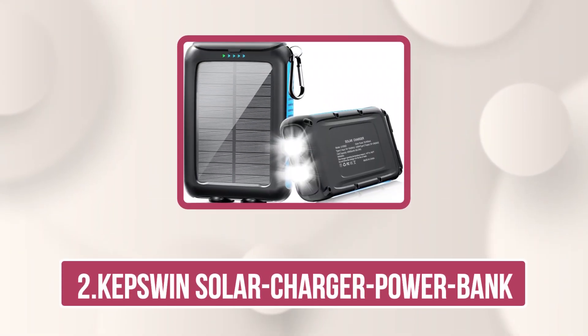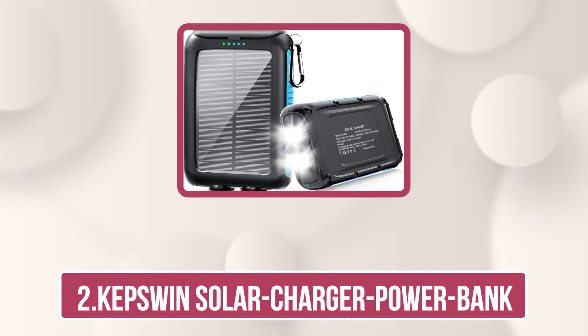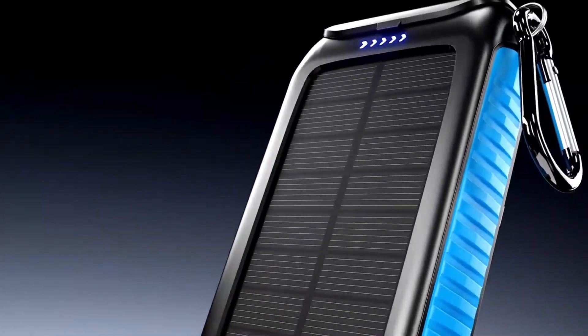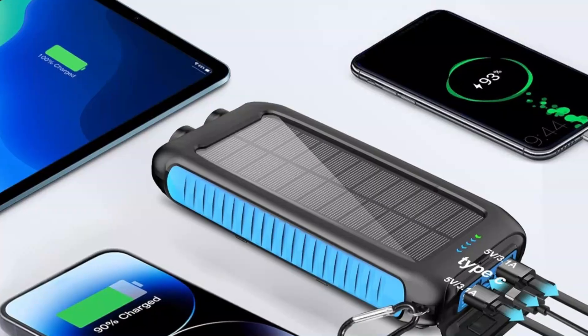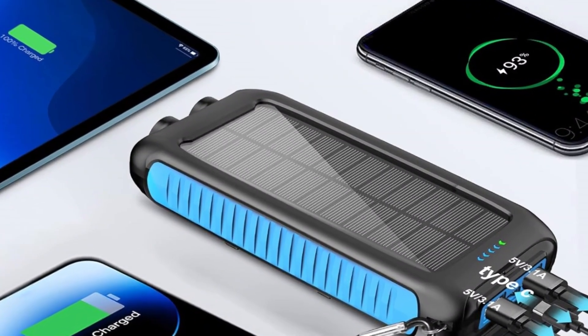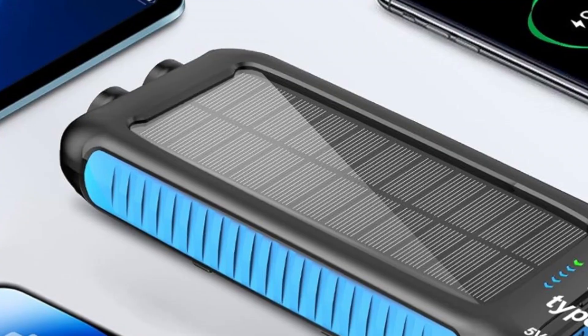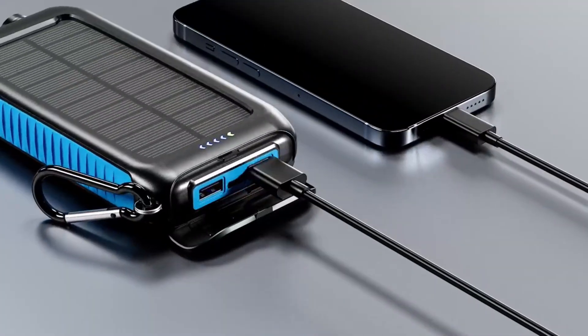Our second product is the Kepswind Solar Charger Power Bank. The Solar Power Bank portable charger at 49,800 mAh delivers massive capacity and reliable performance, making it perfect for outdoor enthusiasts and emergency preparedness. Equipped with a high-quality lithium polymer battery certified by UL, FCC, ROS, and UN38.3, it ensures top-notch safety with protection against temperature, overvoltage, overcurrent, and short circuits.